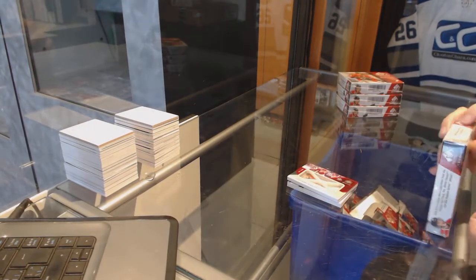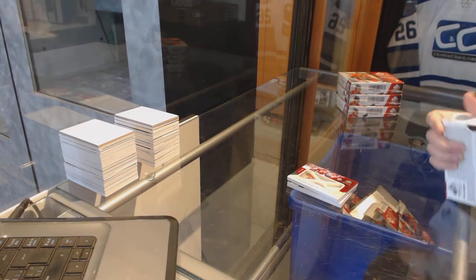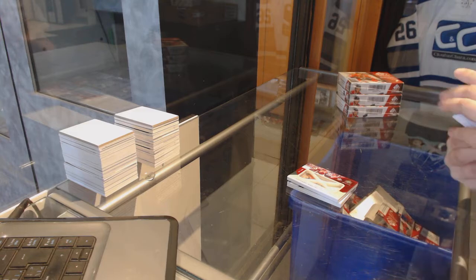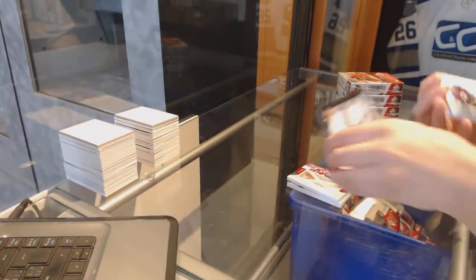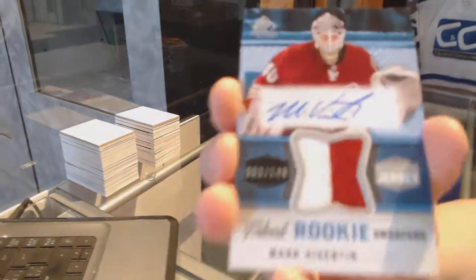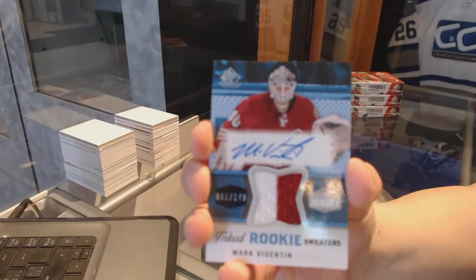On to box number two. We've got a career legacy dual jersey for the Winnipeg Jets of Evander Kane. We've got a rookie autograph for the Colorado Avalanche, Joey Hishin. Inked Rookie Sweater's jersey number 149 for the Arizona Coyotes, Mark Vizantine.